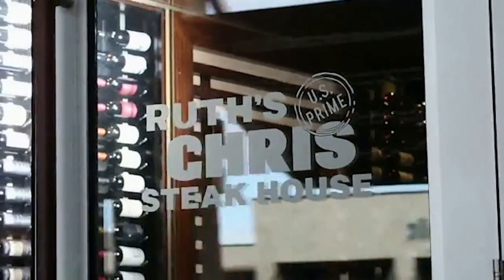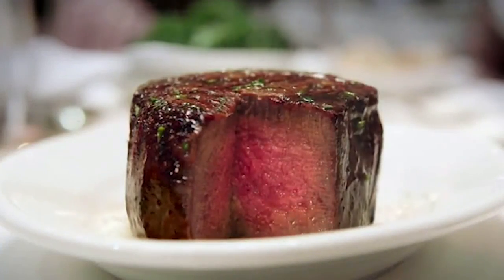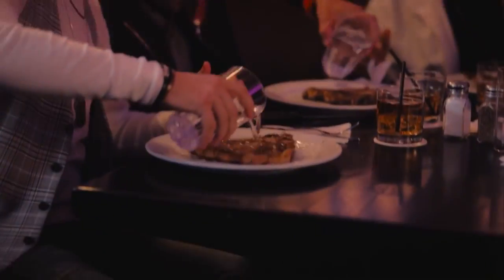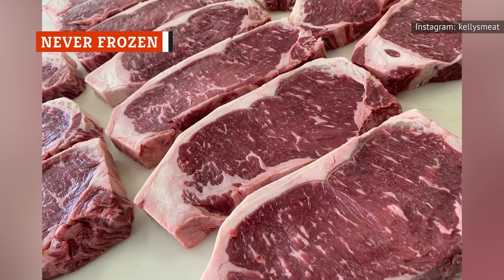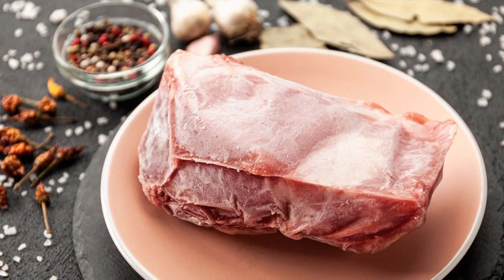This is precisely why the founder of Ruth's Chris, Ruth Fertel, made the switch. The restaurant used to dry-age its beef in the past, but switched to wet-aging to increase consistency and save time and money. Once the wet-aging process is complete, the meat is shipped to Ruth's Chris restaurants fresh. The beef is never frozen, according to the restaurant.